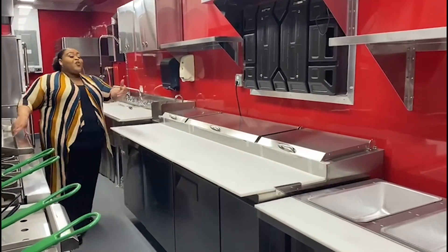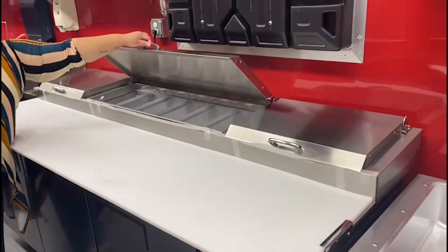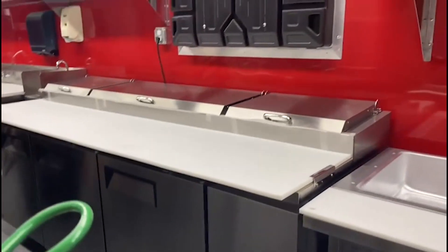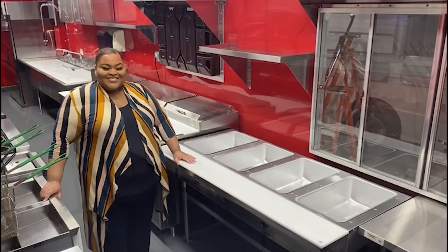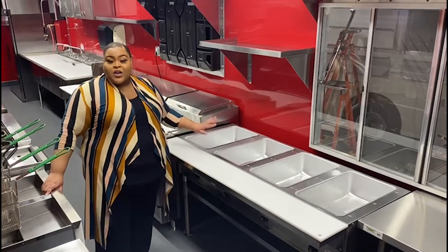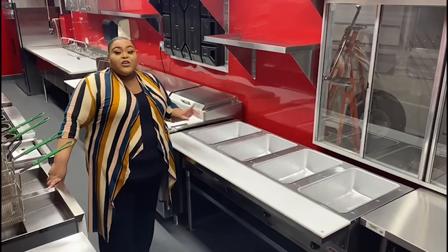Next we have an oversized pizza prep with 12 pans, a cutting board, and also a 3-door refrigerator station. Then we have a 4-pan steam table to help streamline operations and increase efficiency by keeping your food warm.